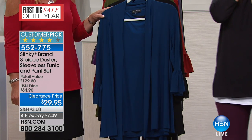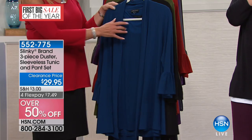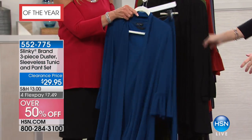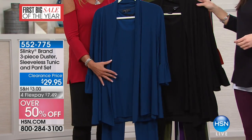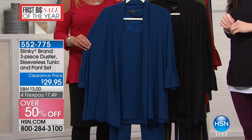Oh my gosh, you're going to have to go to hsn.com — this is going to be your best bet. This outfit was originally $65. So you're giving us a sleeveless tunic, a pant, and the duster. Yes, with the bell sleeve — the drama bell sleeve duster, the sleeveless tunic, and the pants. Gorgeous, three pieces under $30.